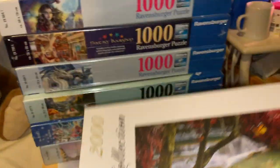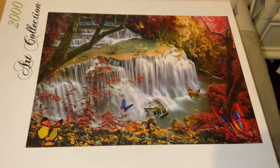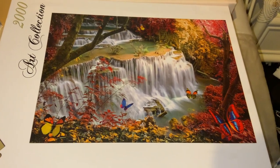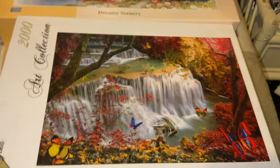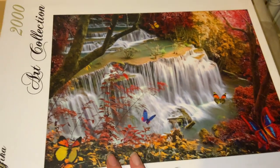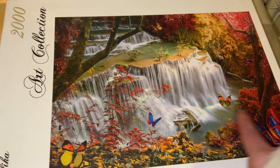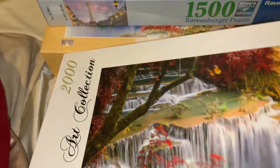The next one is this 2000-piece Grafica puzzle — I just wanted to try this brand and see what it was like. It's 68 by 96 centimetres and it's a gorgeous waterfall autumn scene, very fall-esque. The waterfall parts and the leaves will probably provide a challenge, but the butterflies will likely be the easiest parts. I found it here in Australia, which I was excited about.